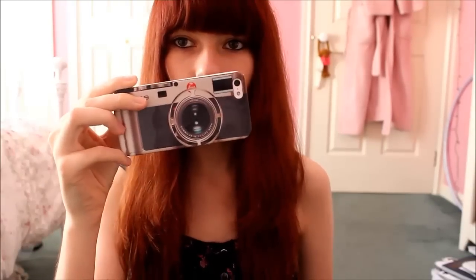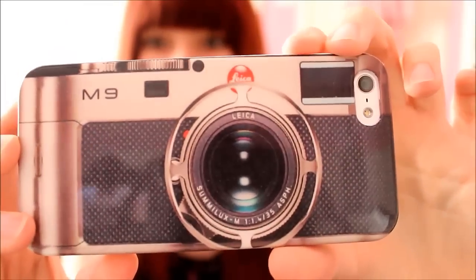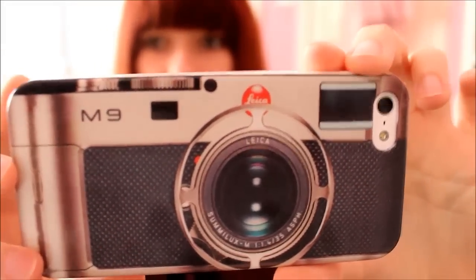My iPhone is an iPhone 5 and it's white, as you can tell, and it's 64GB. This is my case — it's a hard case and it is of an old camera. I got it off eBay and it's really hard to get on and off.